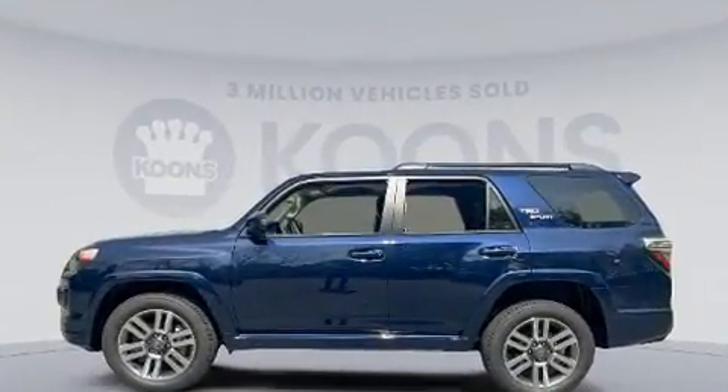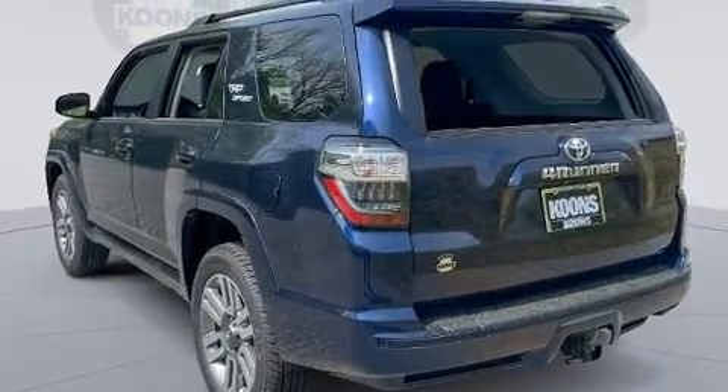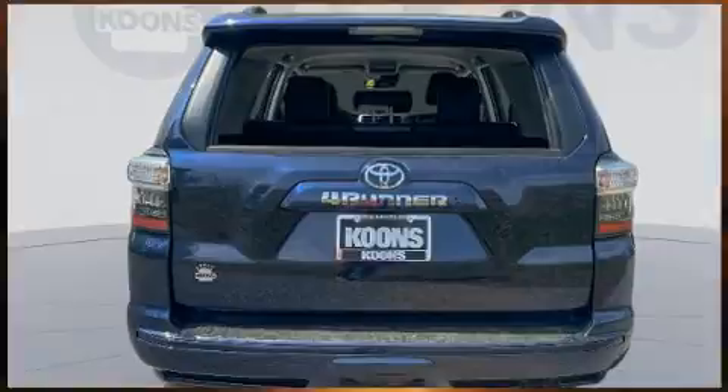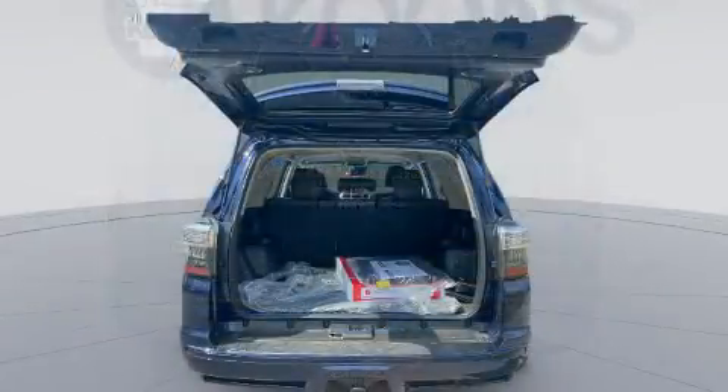Toyota prioritized comfort and style by including a leather steering wheel, a trip computer, power door mirrors and heated door mirrors, skid plates, and a trailer hitch.